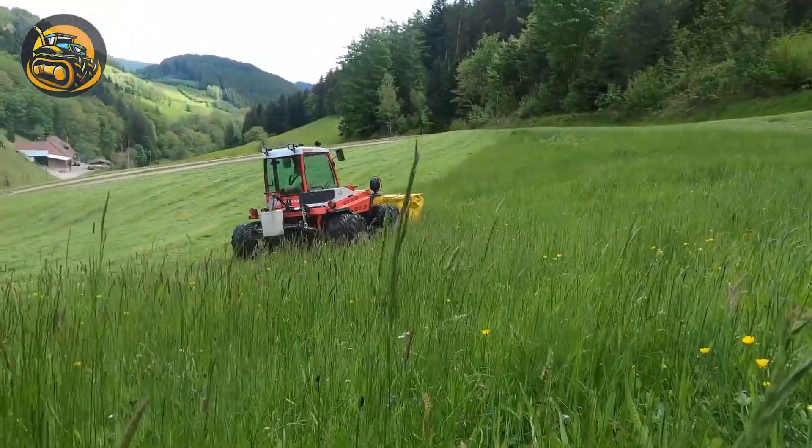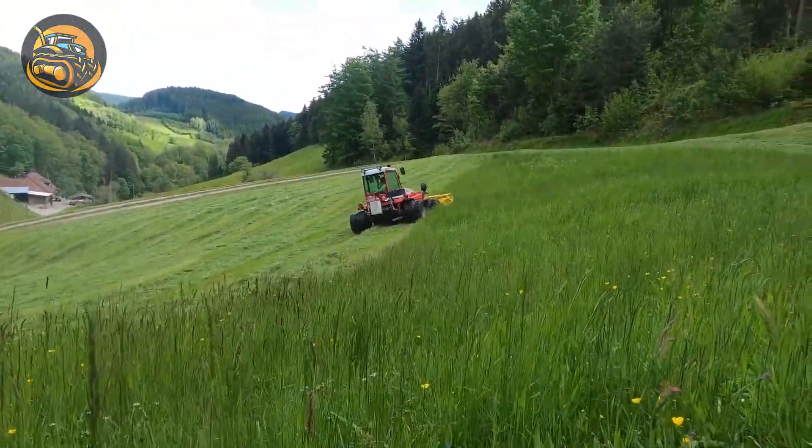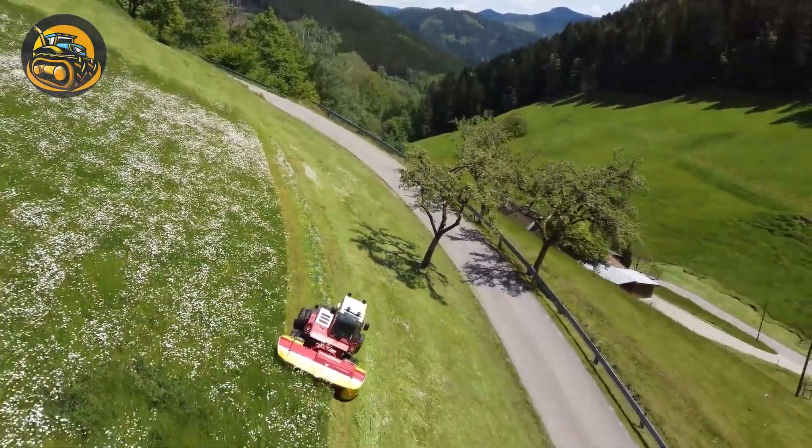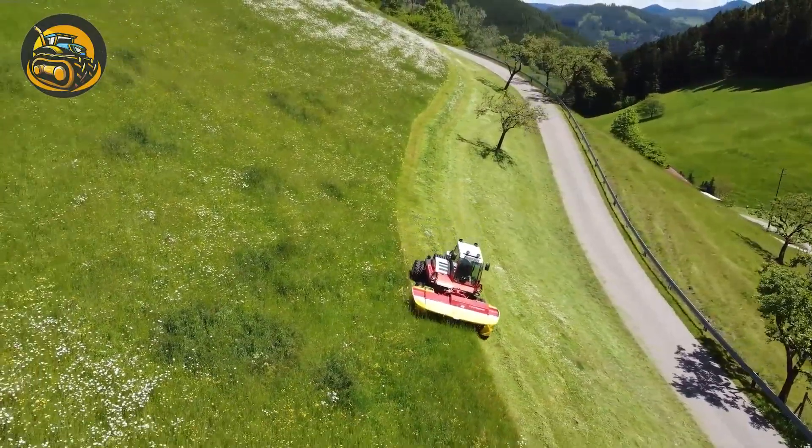The lawn mower uses rotating blades for even cuts, adjustable height settings and a mulching function. Its self-propelled system ensures easy maneuverability.